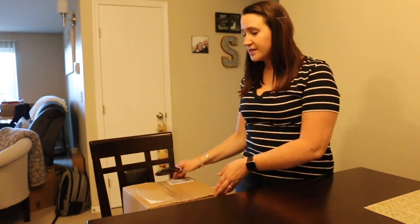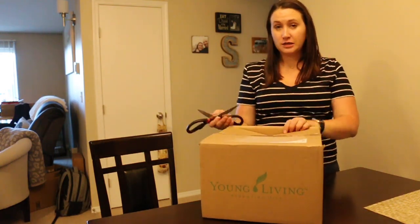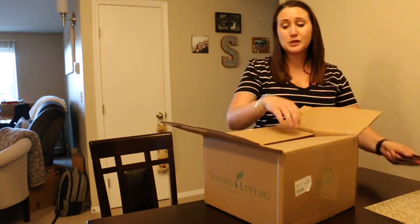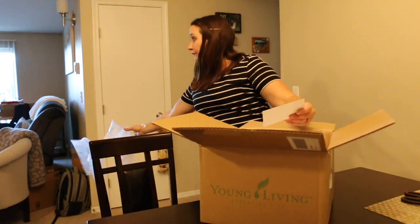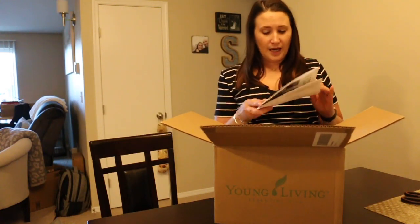Hey everybody, welcome back to my channel! In today's video we're going to unbox my July Young Living essential rewards box. I'm technically a Young Living distributor, so if you ever have any questions or want to buy Young Living after seeing these videos, feel free to reach out — I'm more than happy to help or find the answer for you.